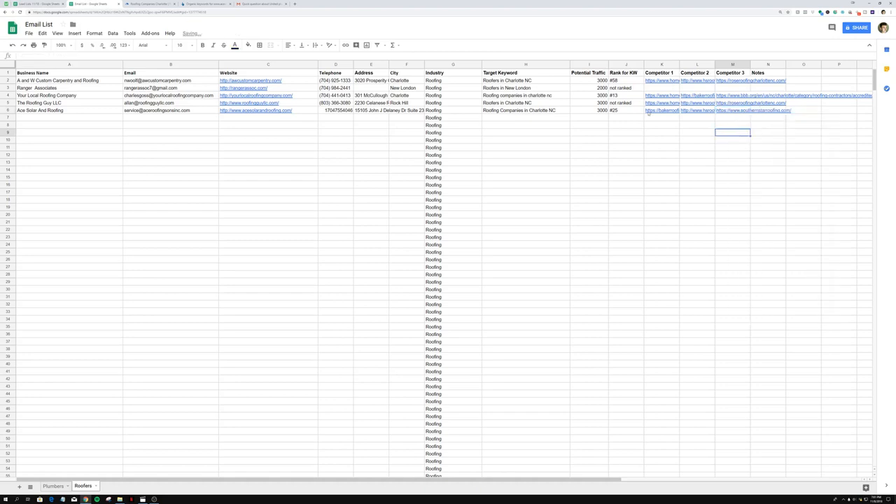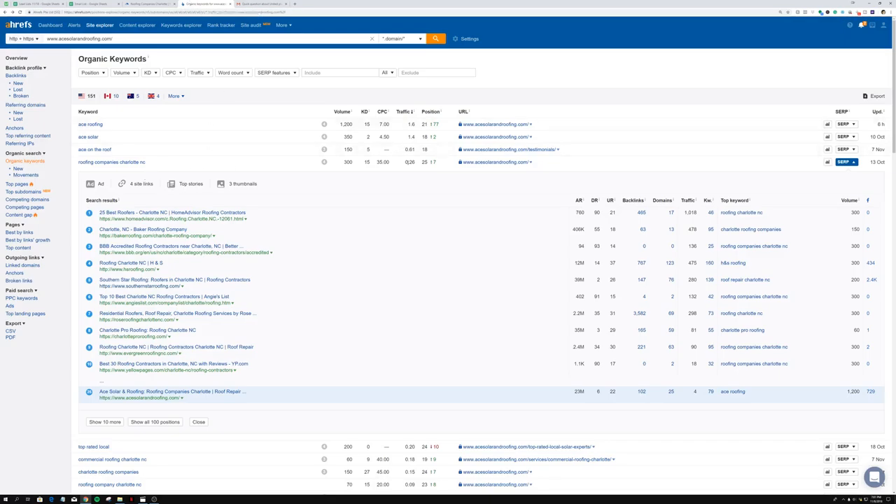That's why it's so important — when you actually send them an email showing them the three people that are outranking them and explaining why, they're going to want to hear what you have to say. You're going to show them the target keyword, how much traffic they're missing, what they're currently ranked at, and the three competitors. We can actually check how much traffic they're getting right now — ranked at #25, this keyword has the potential to bring 3,000 visitors per month.